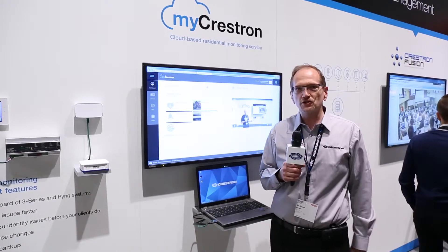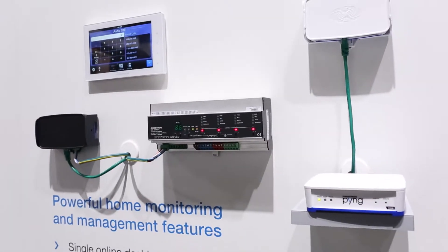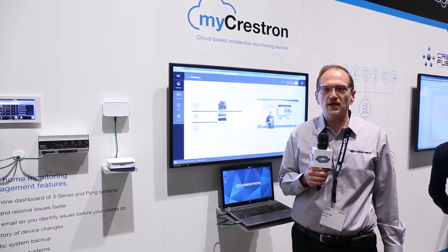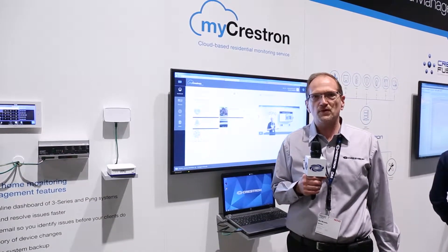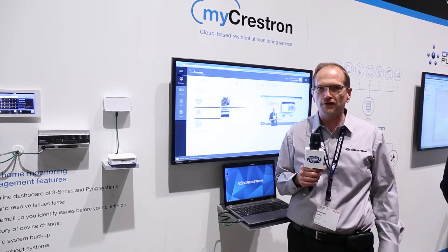myCrestron allows residential dealers to set up and monitor Ping systems today and, in the future, 3-series systems remotely, so that they can establish recurring maintenance and money-generating programs to keep customers' systems up and running 24-7 and learn about any issues before the customer picks up the phone to call them.